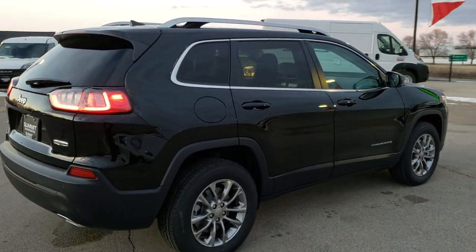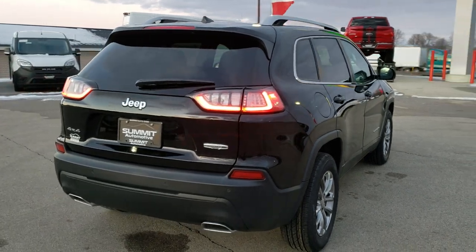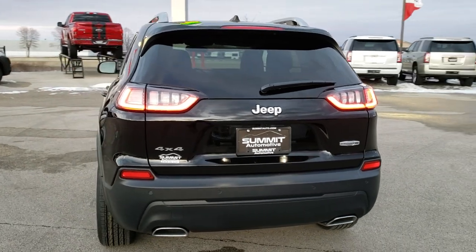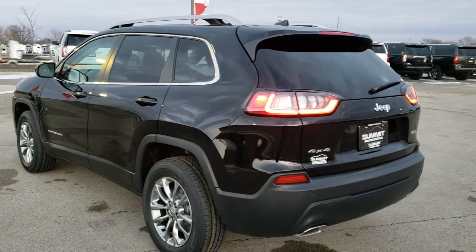We shoot all of our videos in 1080p, 60 frames per second. So if you have HD capabilities on your computer, tablet or smartphone device, turn them on right now because it is like you're right here looking at the Jeep with me. Definitely your best way to check out the vehicle before seeing it in person.